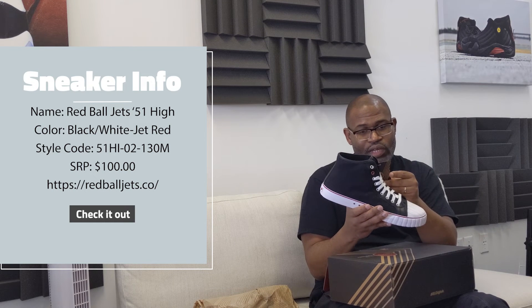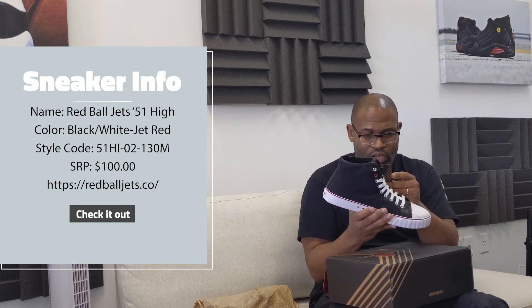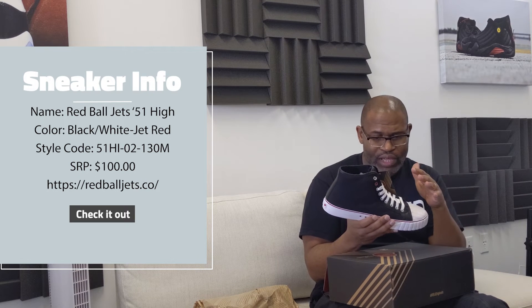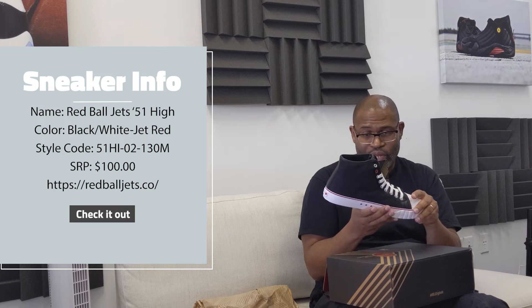Red Ball Jets — the 51 gets its name from the year Red Ball Jets first launched. Now, 70 years later, a reissue of that classic sneaker takes flight. An original then, an original now.